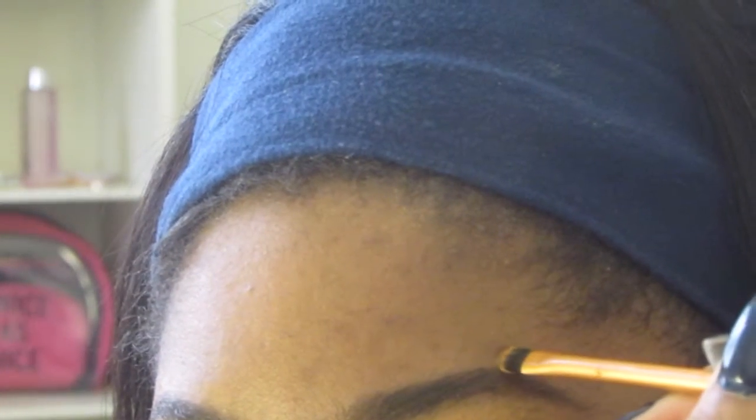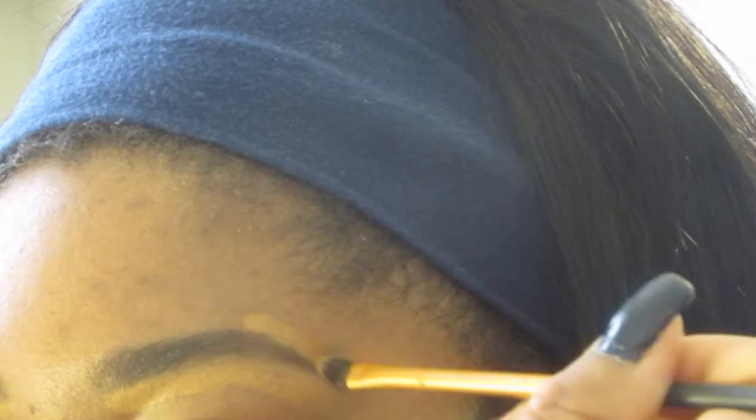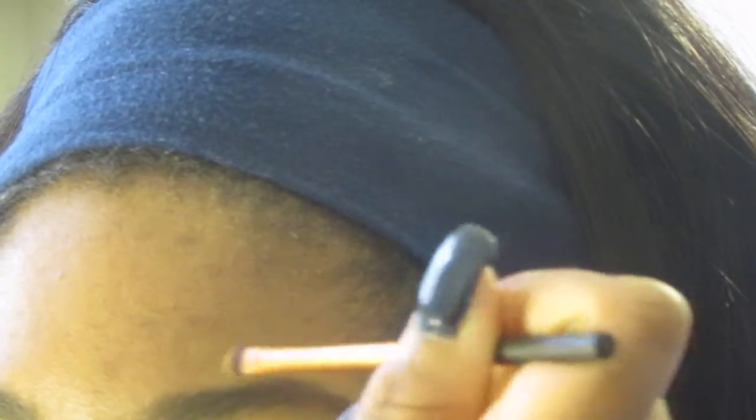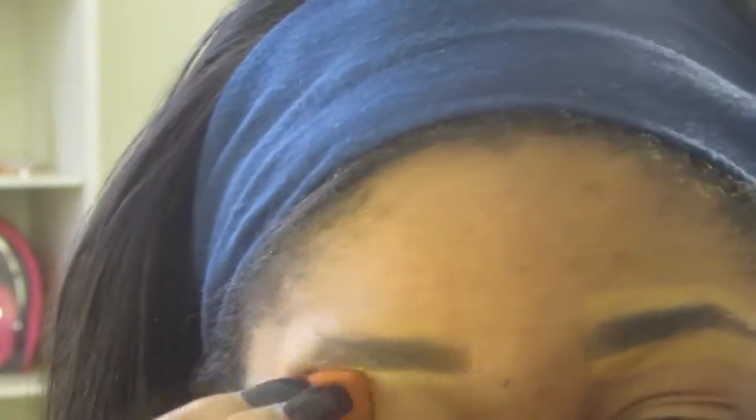I'll end up covering it with my foundation but I just want to give it that crisp arch and crisp lining. What I personally like is for my eyebrow to come to a really sharp, thin tail and then come to a point, so I clean that up with my concealer. Then I go in with my beauty blender and blend out that concealer — I usually have a dry beauty blender and I press and pull upward, sometimes raising my eyebrows to get into the area.